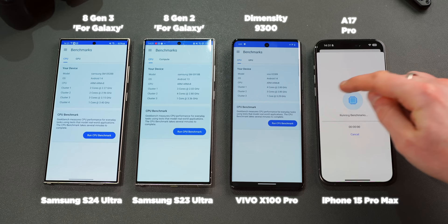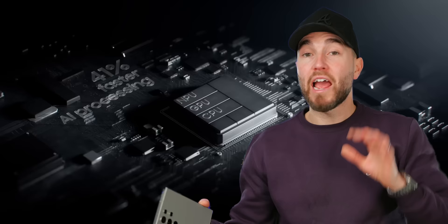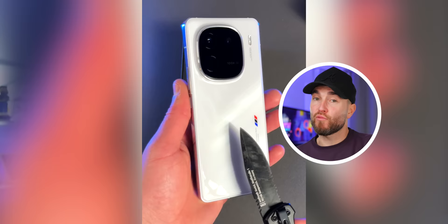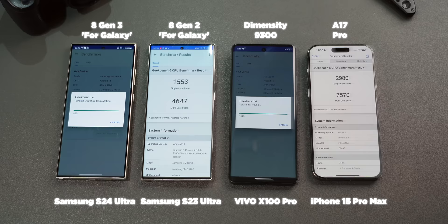Let's start with performance. I ran a simple Geekbench test pitting the Snapdragon 8 Gen 3 powered S24 Ultra against the S23 Ultra with its Snapdragon 8 Gen 2, the MediaTek Dimensity 9300 powered Vivo X100 Pro, and the iPhone 15 Pro Max with its A17 Pro Bionic chip — all considered top-tier chipsets for 2024. I also threw in a standard 8 Gen 3 powered iQOO 12 to see if there are any major benefits to Samsung's customized version.